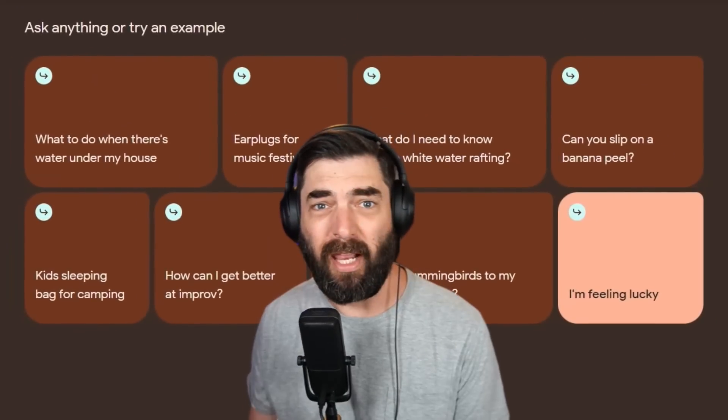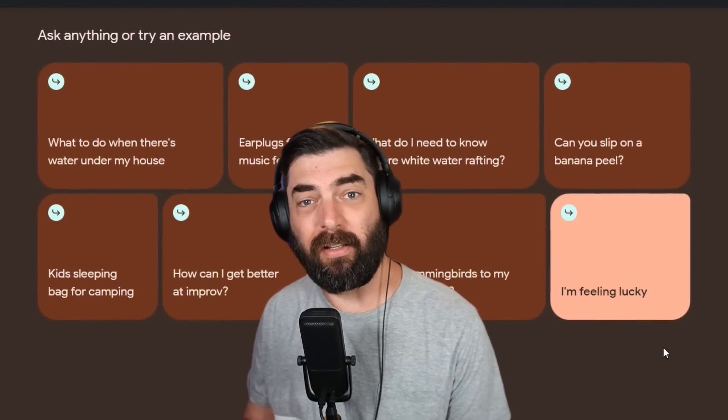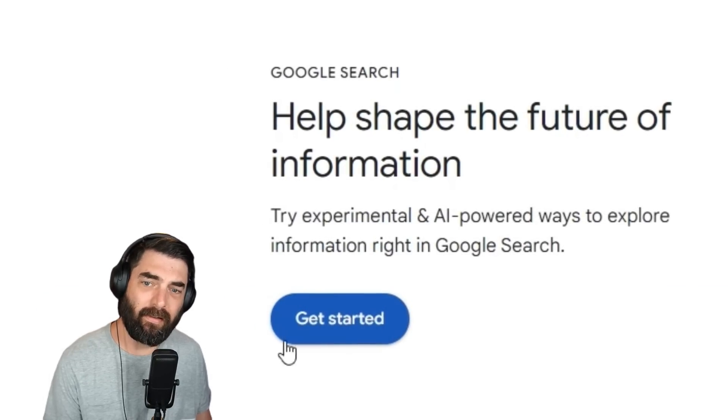Google is starting to push out their new generative AI search experience and they're letting people beta test it right now. So I figured let's give it a shot. If you're interested in playing around with it and testing it yourself, you can head on over to labs.google.com, scroll down to the section that says 'help shape the future of information' and click on the get started button.